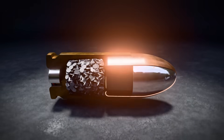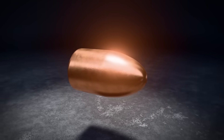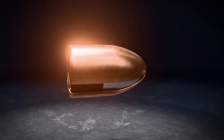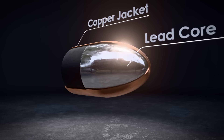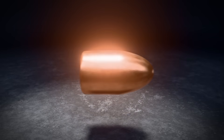Let's crack it open. At the front, we have the bullet itself, also known as the projectile — the only part that leaves the gun. It's typically a dense lead core, often wrapped in a copper jacket. Shaped for one purpose and one purpose only: to fly fast and hit hard.